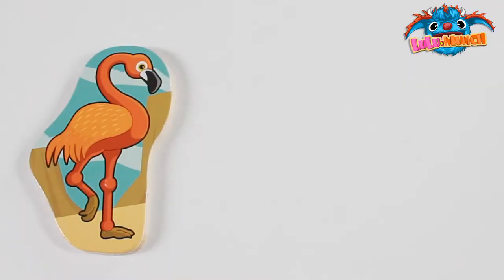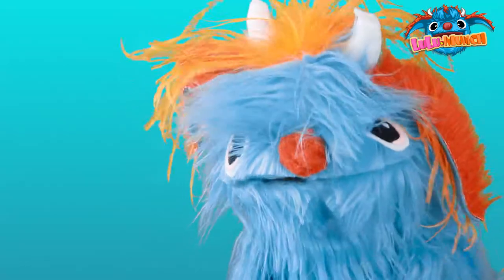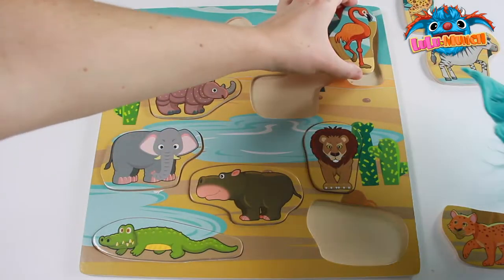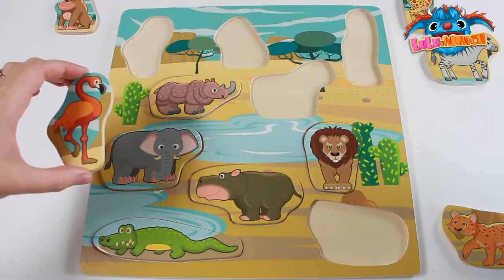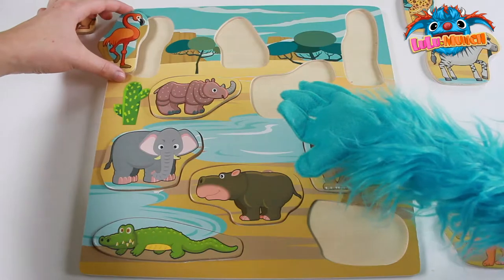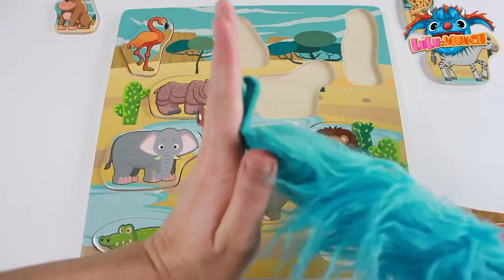What animal is this? A flamingo! Wow, pretty! Let's try over here — uh oh! What about right here? We did it! High five!